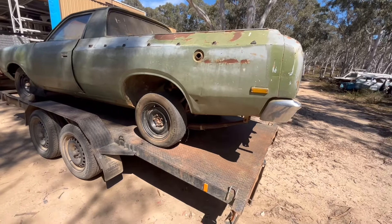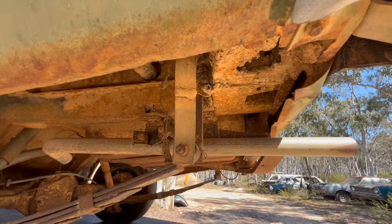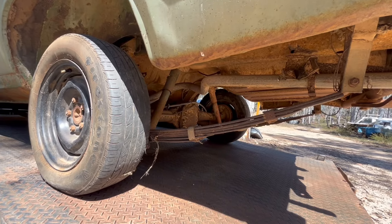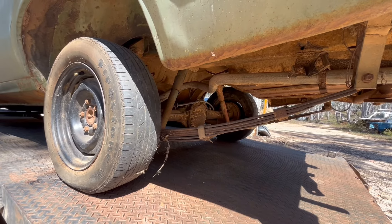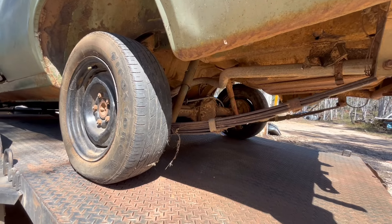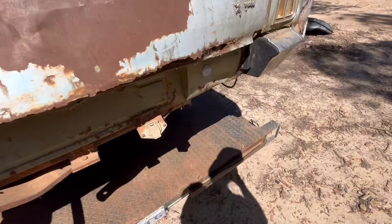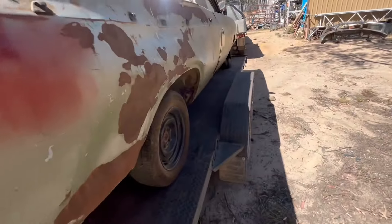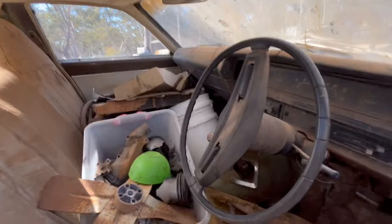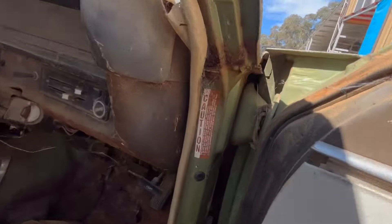Have a look at the height of the rear of her. Have a go at the spring hangers in here. She's also got an LSD sticker on the pillar, so I'm hoping that's still the original diff — fingers crossed. It's plated D72 which is a 3.23 open center, but she has the slippery diff — that's the slippery diff sticker on the pillar.